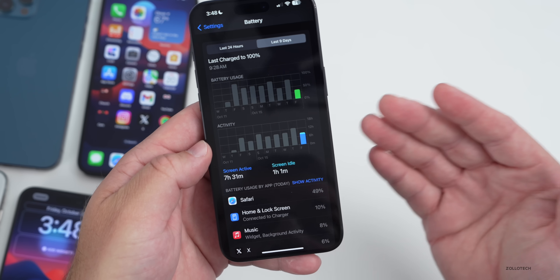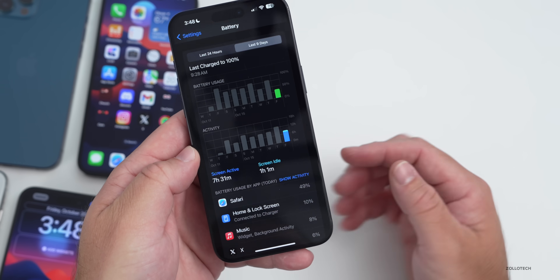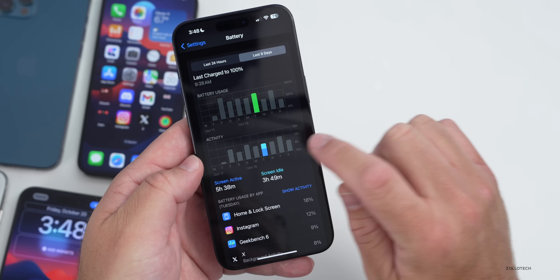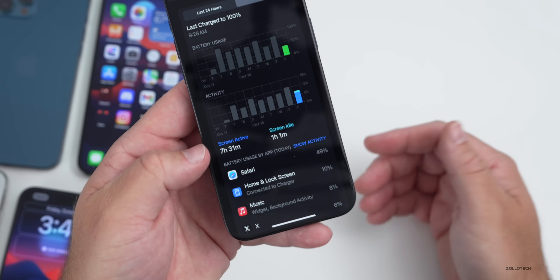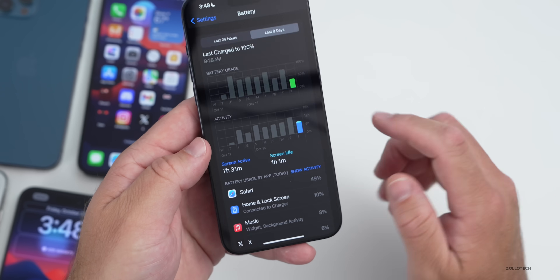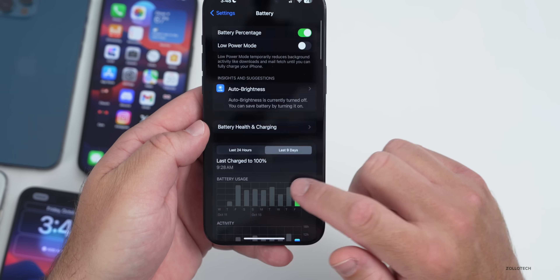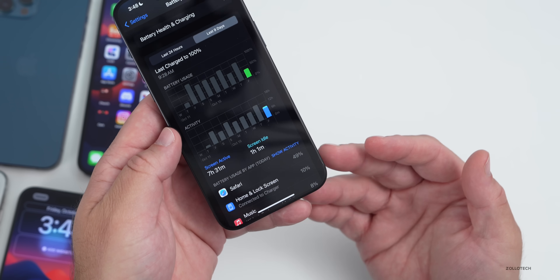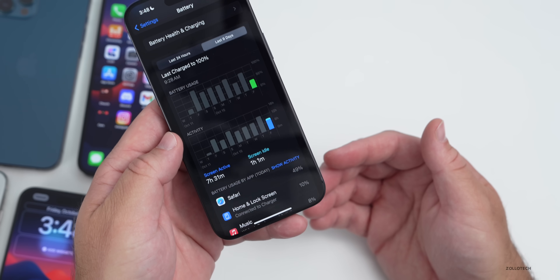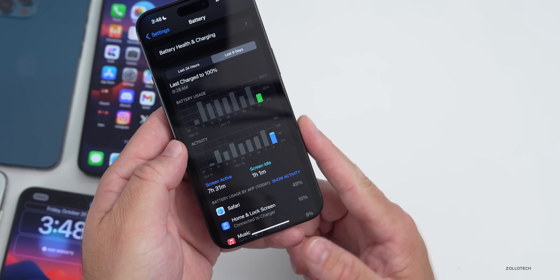Today it's showing 7 hours and 31 minutes of screen active time, but that doesn't seem accurate at all. I've used the phone maybe an hour today and I'm already down to 71% battery. What I did before was switch out Safari for Chrome — I disabled Safari using Screen Time — and that seemed to fix battery quite a bit. There's still a bug there, but hopefully this RC2 resolved it.